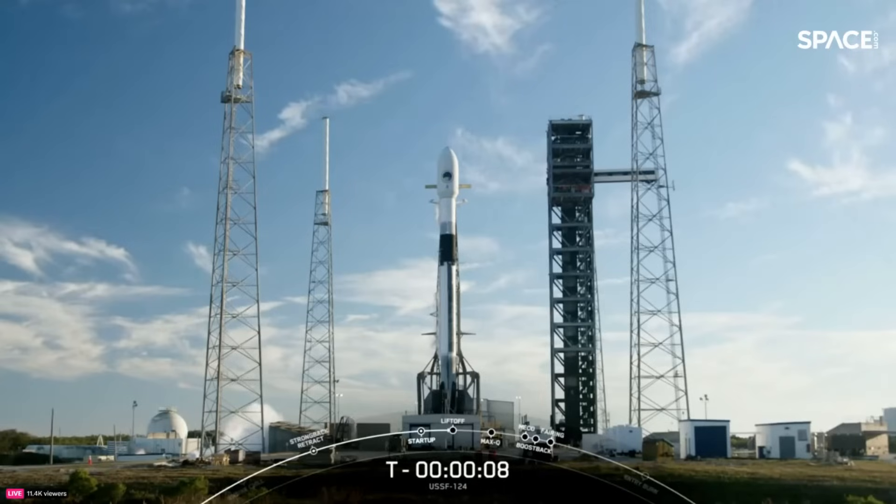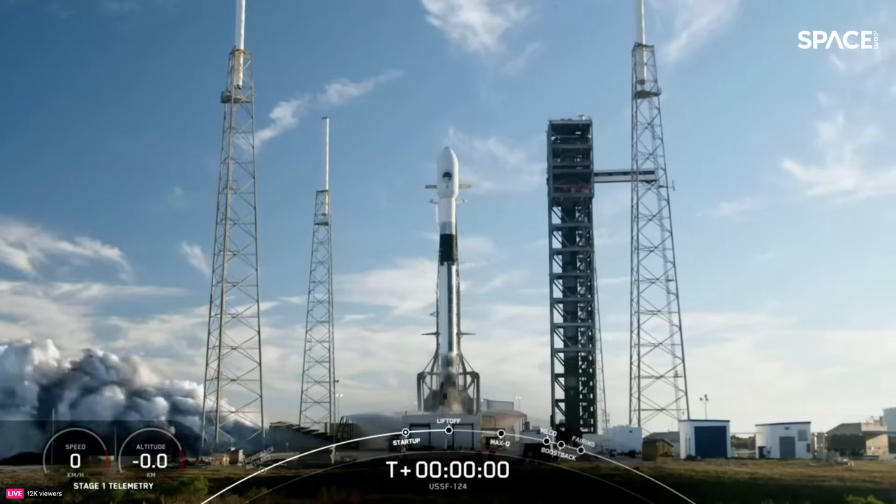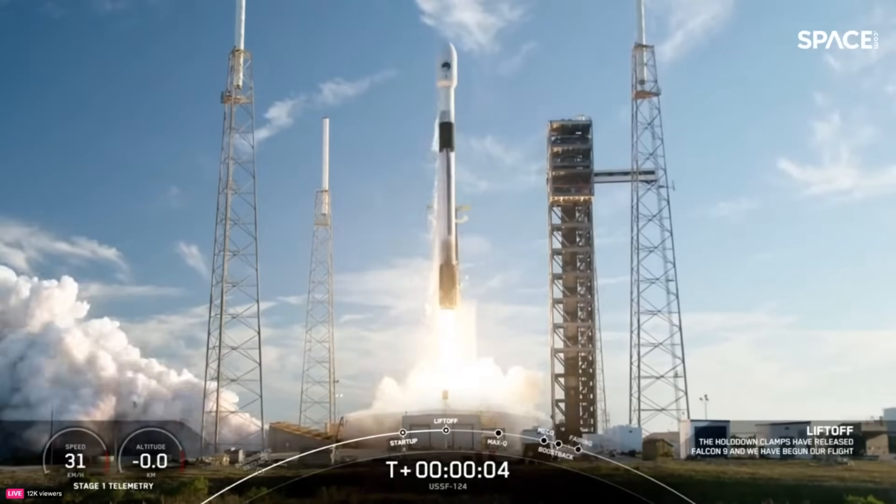Nine, eight, seven, six, five, four, three, two, one. Ignition and liftoff! Go Falcon, go 124.